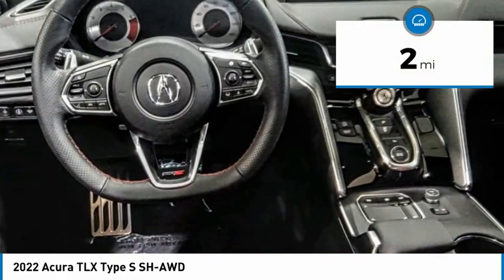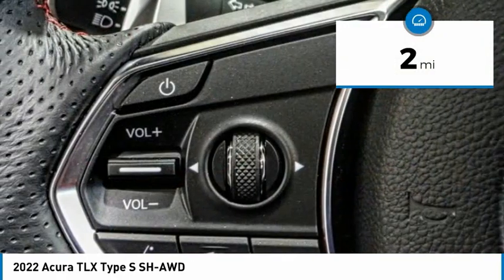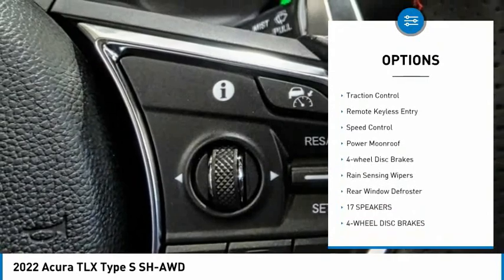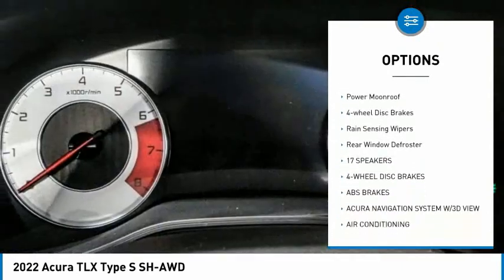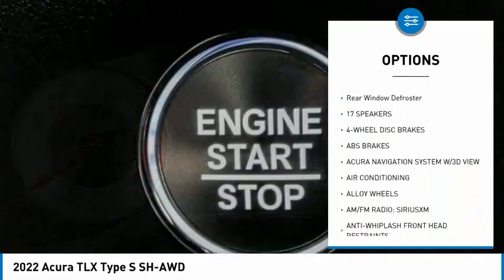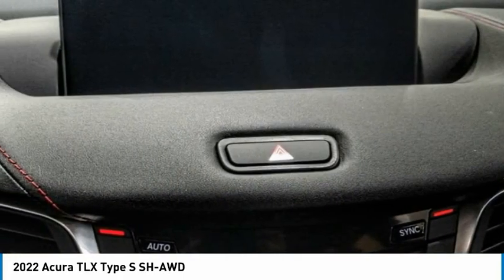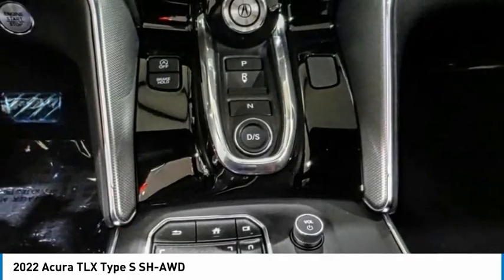This vehicle has less than 100 miles. Here are some of this vehicle's great options: electronic stability control, alloy wheels, brake assist, traction control, remote keyless entry, speed control, power moonroof, four-wheel disc brakes, rain sensing wipers, and rear window defroster.